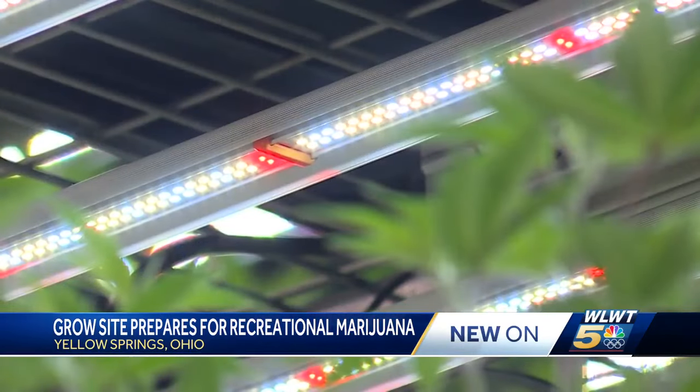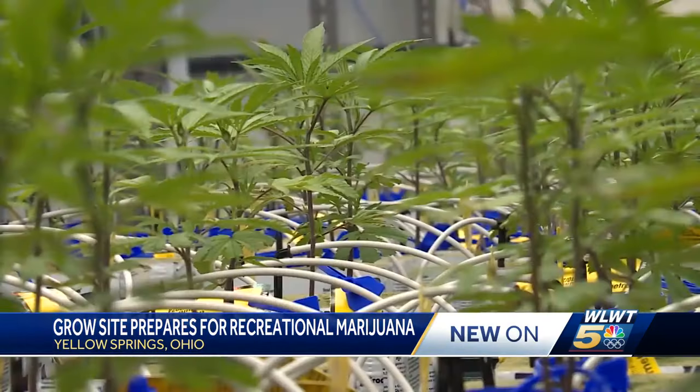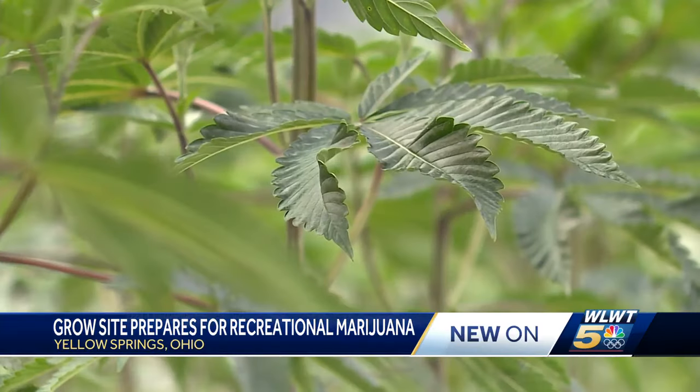What's happening here is a metamorphosis. The plants have just gone through the vegetative state. The cannabis plant is taking on a new form, and now they'll be moving into a flowering room where they can blossom and turn into bud.